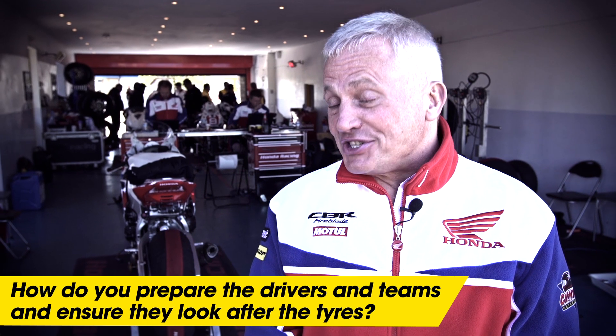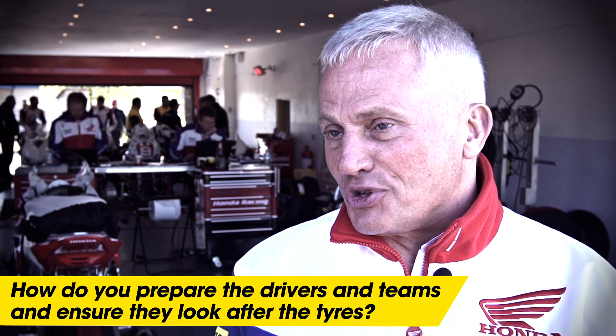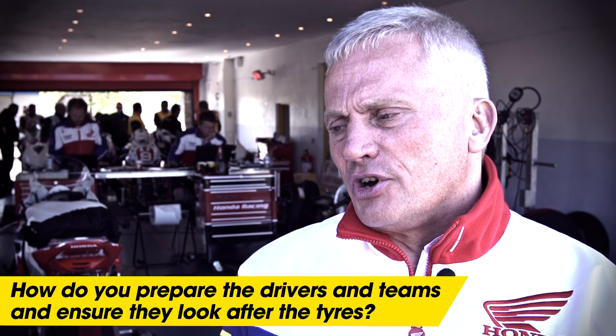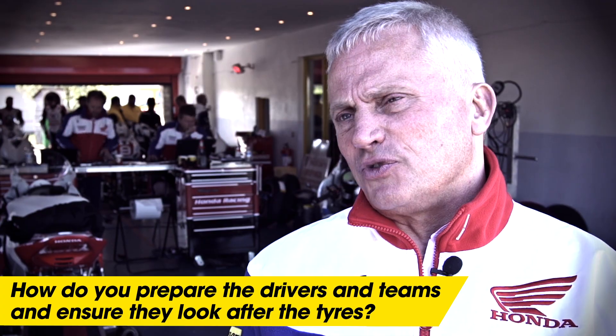We don't actually have to look after the tyres — Dunlop do that for us and just bring them to us — but the team obviously know to make sure the pressures are set right and they've got the right temperatures in them when they put the tyre warmers on. That's our part of the job really, and obviously the feedback that the team gives goes into the development of future tyres for Dunlop.